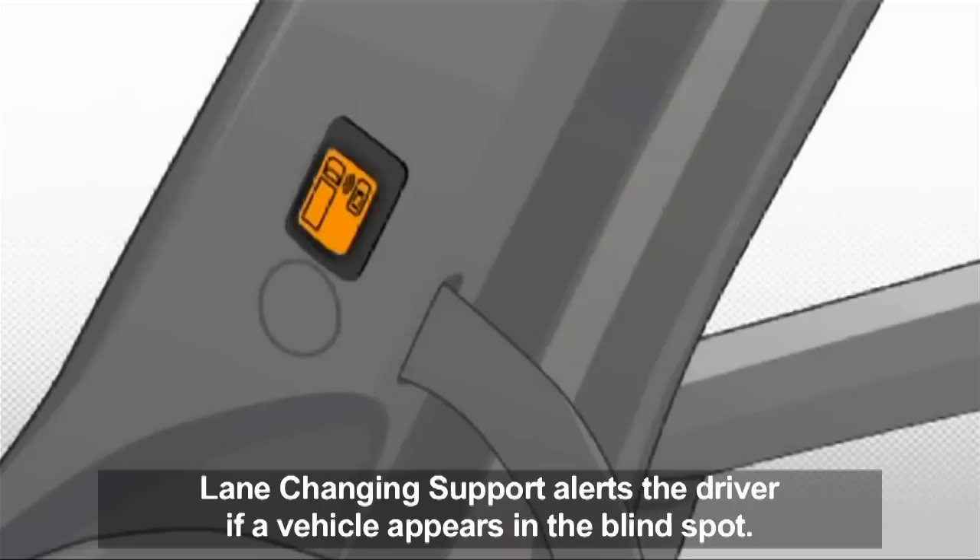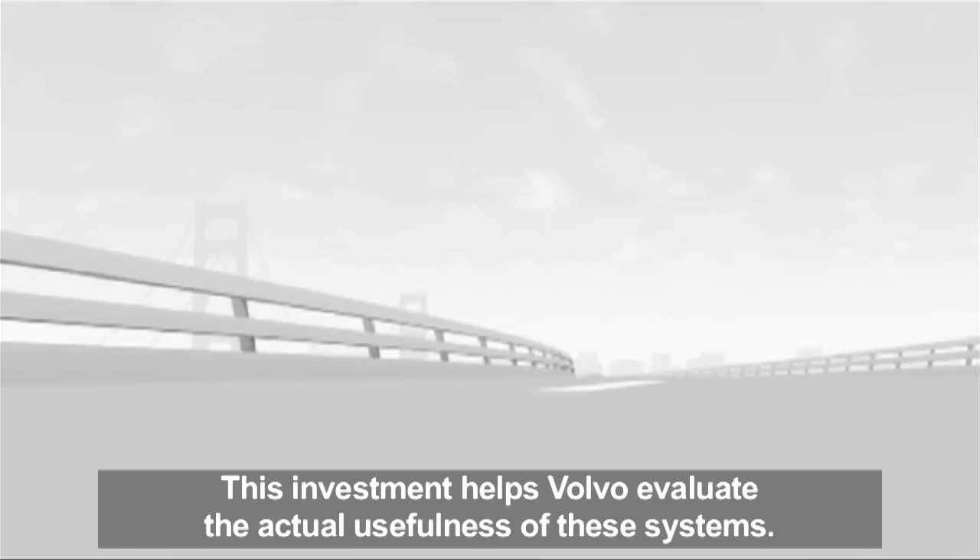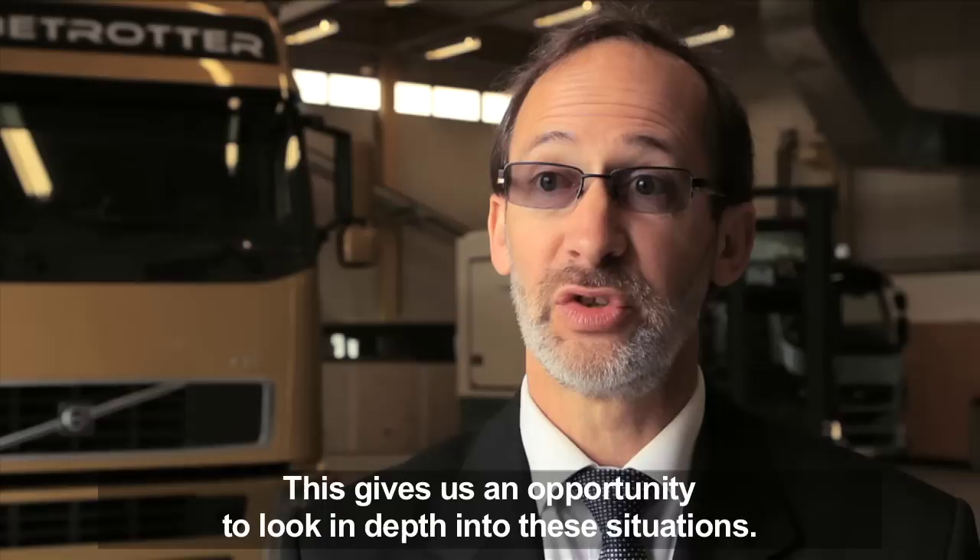With this investment, Volvo will be able to evaluate the actual usefulness of these systems. This gives us an opportunity to further look in depth into these situations.